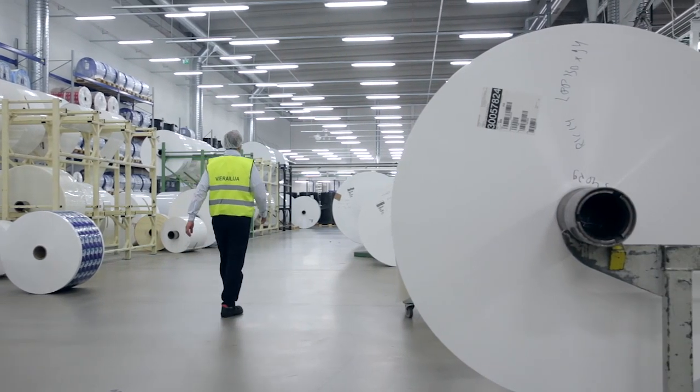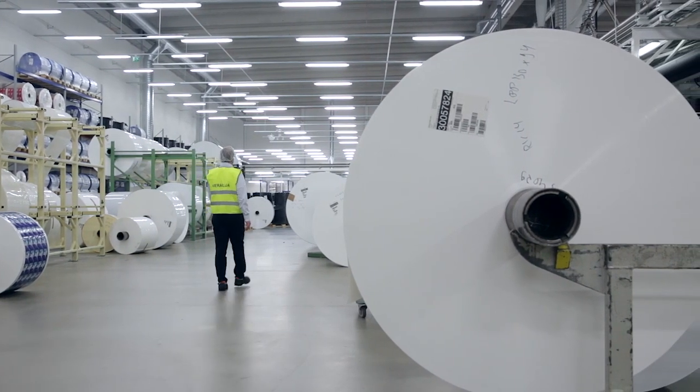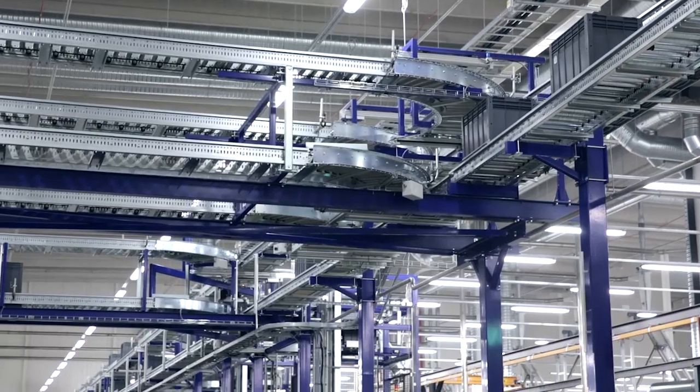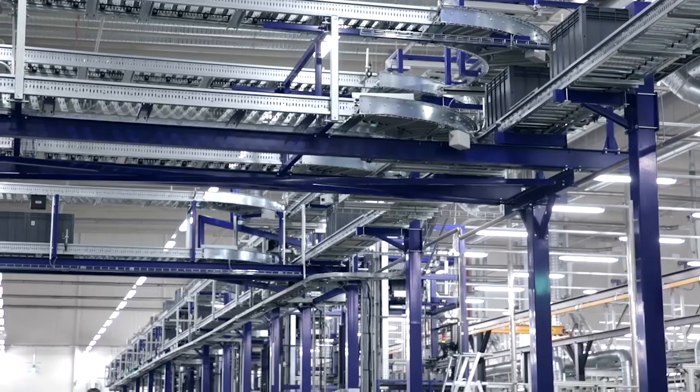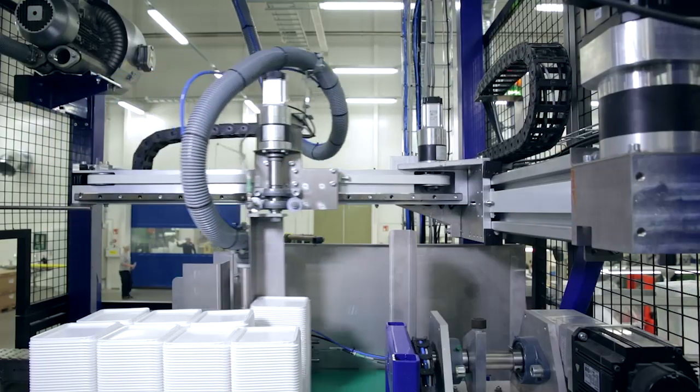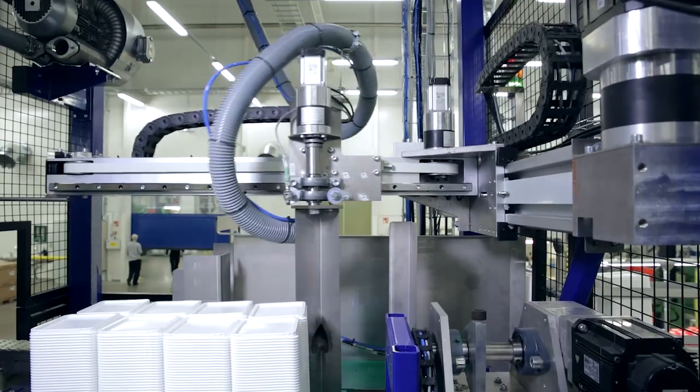A concrete example is a plastic packaging manufacturer that is making plastic cups — for coffee cups, for example, or cheese or butter cups. It makes sense to put blank cups in the warehouse and to print them just before they are sent.